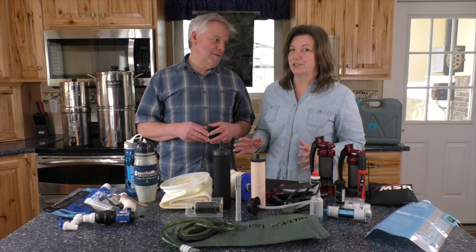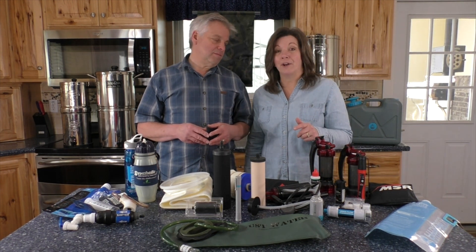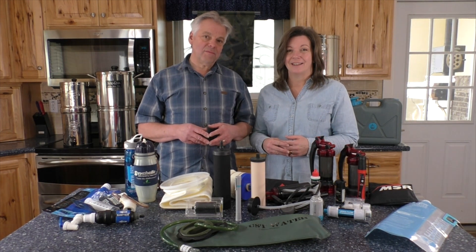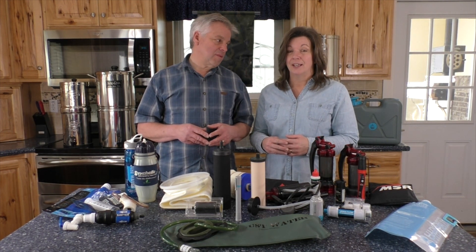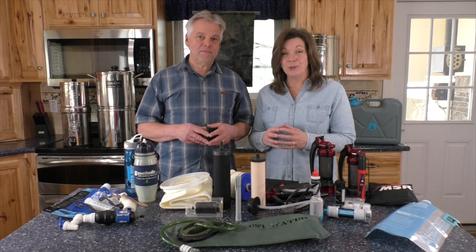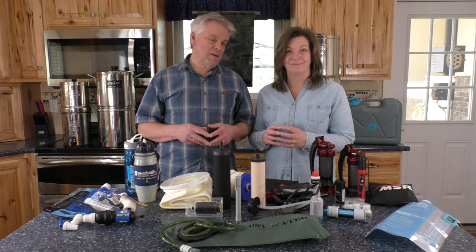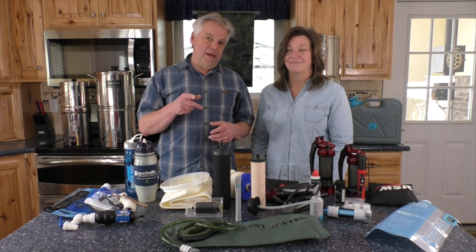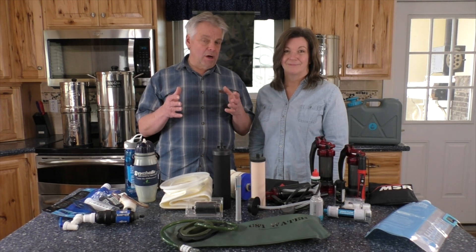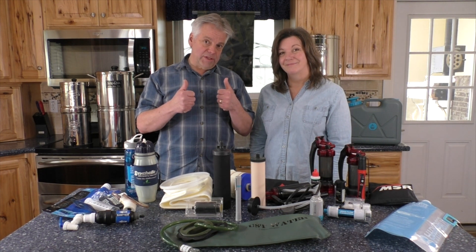Emergency water filters aren't such a mystery after all. It's all about understanding what your potential water filtration needs might be and then purchasing the right filter to meet those needs. Once you have that filter, practice with it and get to know it so that when disaster strikes you have the ability to produce clean safe drinking water for your family. What experience do you have using water filters? What advice and comments do you have for our viewers? Comment below and thanks for being part of the solution.